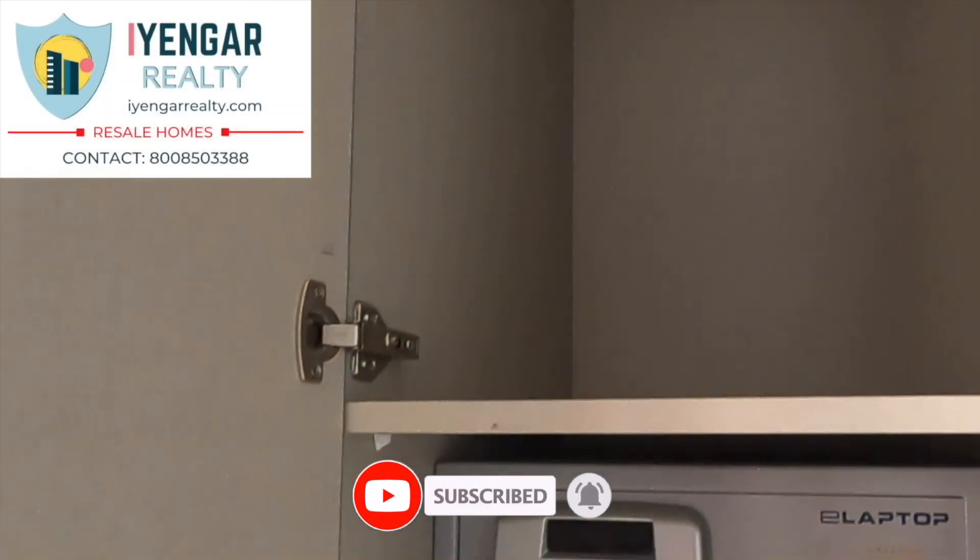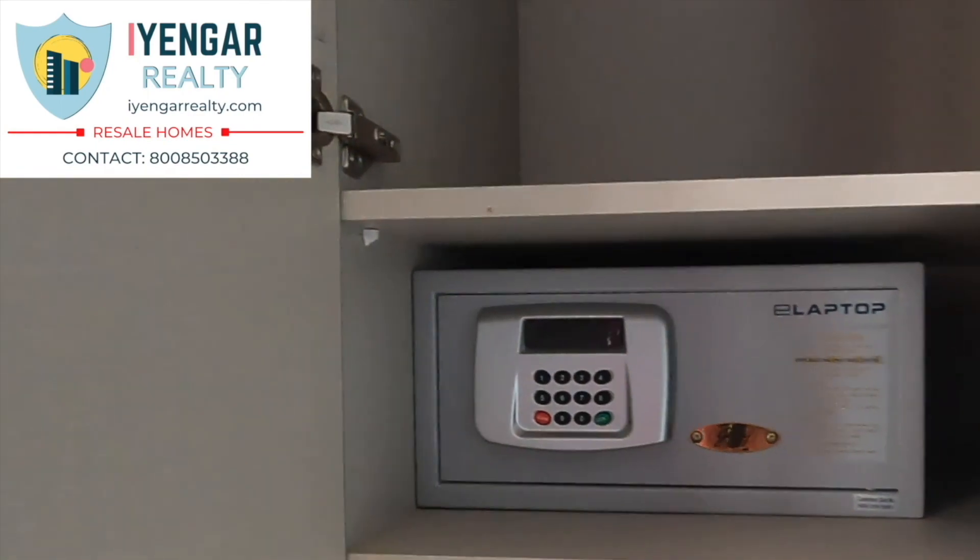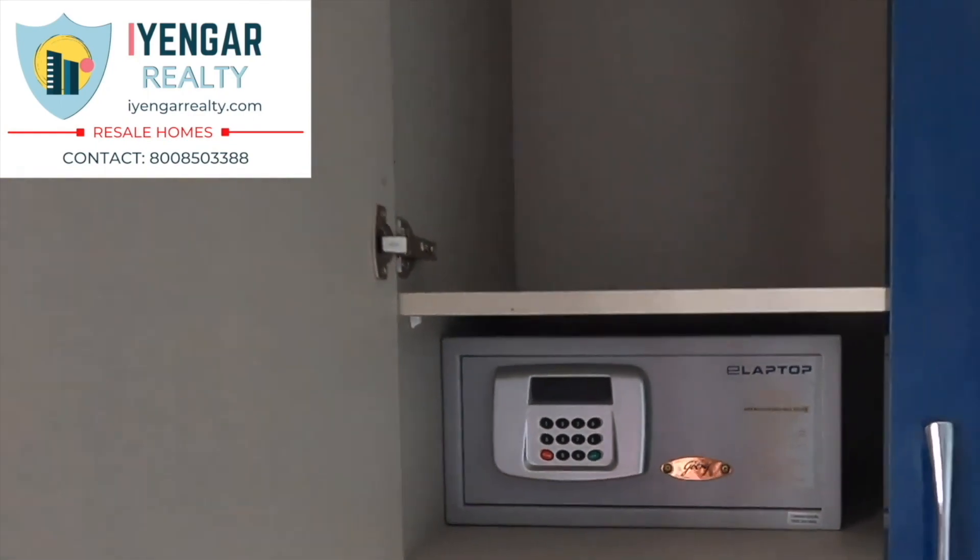The maintenance cost for this flat is 1,800 per month. One can fetch a monthly rental of up to 15,000 for this house. The price quoted for this flat is 1.2 crores as of today.